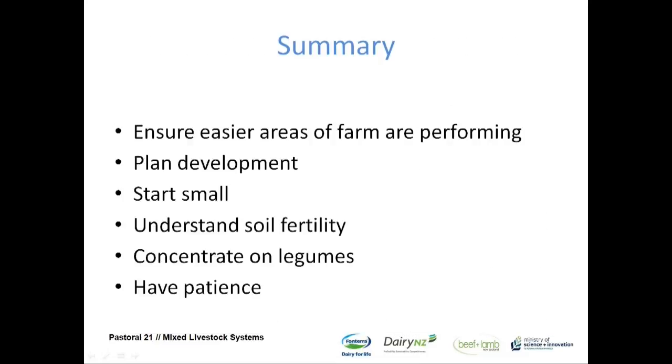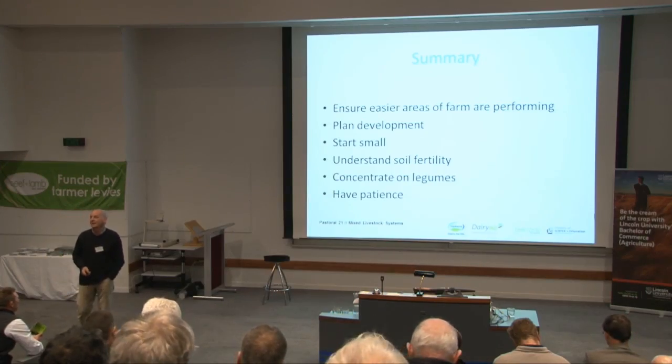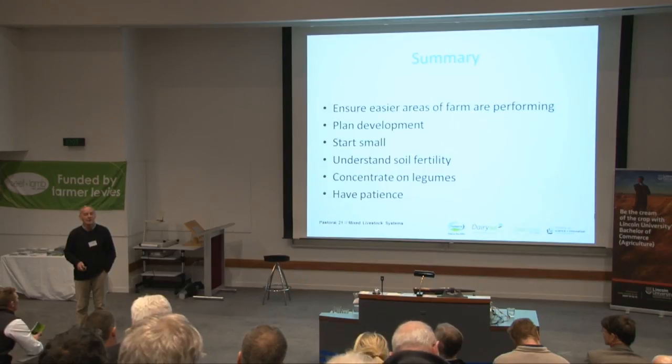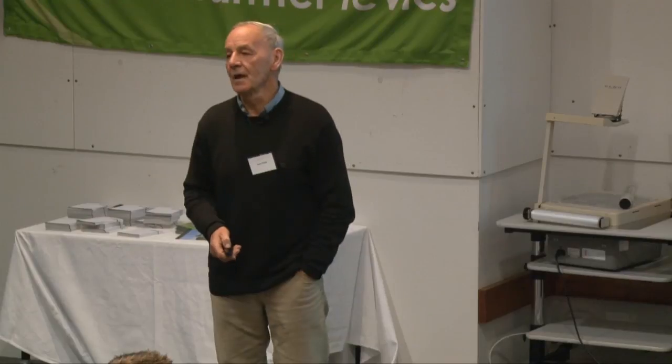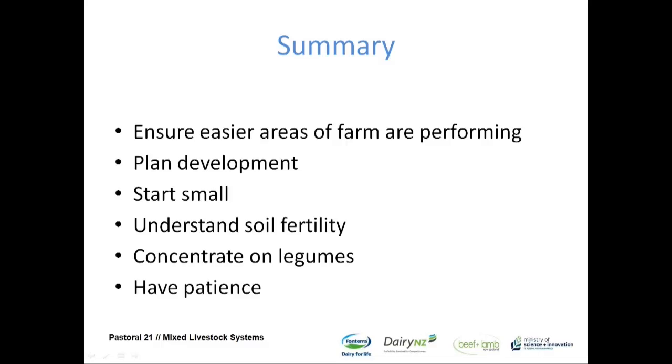In summary: if you're developing on your sheep and beef farm, ensure the easier areas are performing to potential — there's absolutely no reason why your flatlands and easy rolling country can't be performing the same as the dairy farmer just down the road. If you're going to do a development phase, plan it — spend time planning. Start small, understand your soil fertility, understand where you're at, concentrate on your legumes, and have patience.